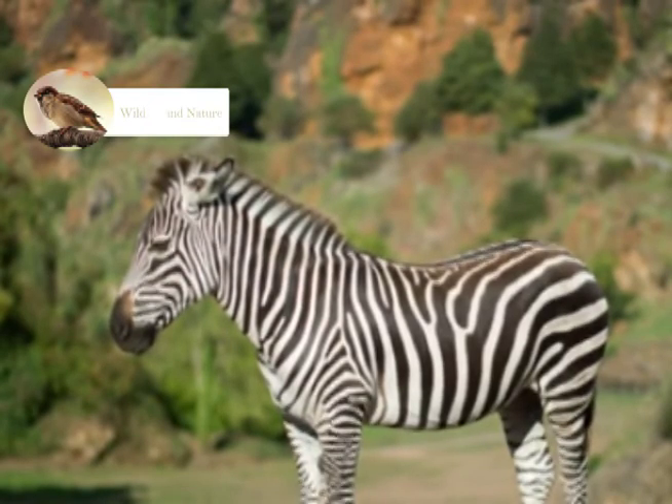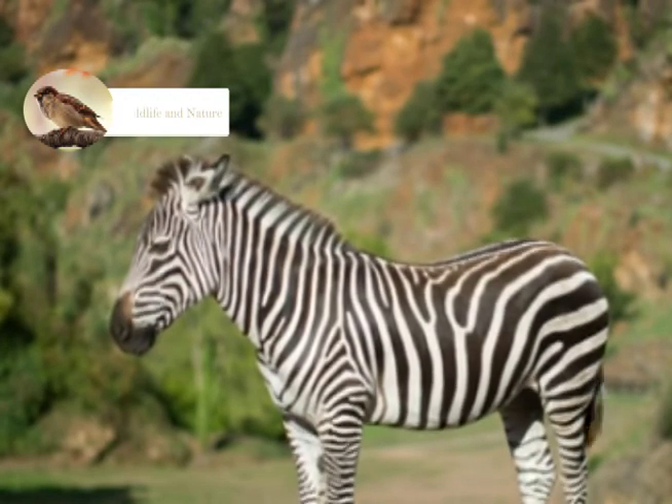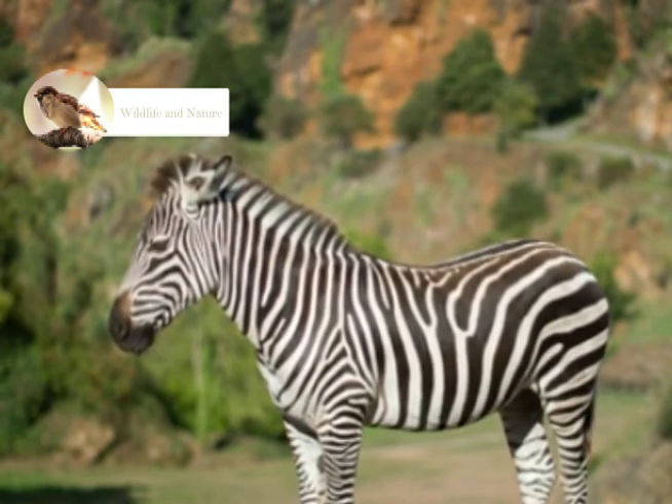Zebras also have the ability to run at a speed of 66 km per hour. Zebras are herbivorous animals which feed on grass, leaves, and figs as their diet.